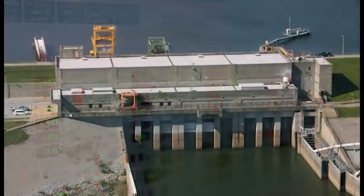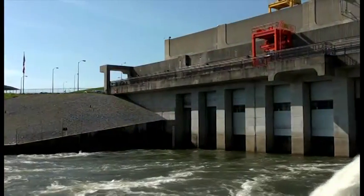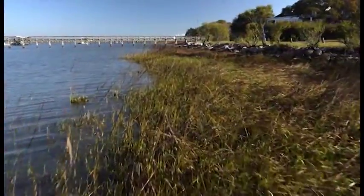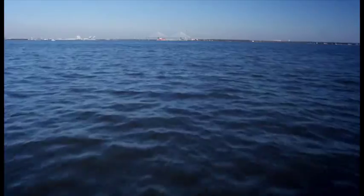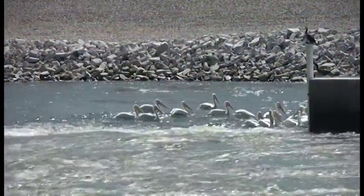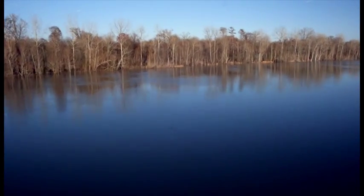By every measure — cost savings, power generation, and environmental conservation — the St. Stephen re-diversion project has been a complete success. From a financial standpoint, the re-diversion project saves taxpayers $14 to $18 million a year in reduced dredging costs. It is also a testament to the partnership between Santee Cooper, the Corps of Engineers, the Fish and Wildlife Service, NOAA Fisheries, and the South Carolina Department of Natural Resources — how we all worked together to come up with a solution that worked for all parties and was in the best interest of the public at large. We truly have the opportunity to make life better not only for the citizens of South Carolina, but all those who enjoy our lake system.